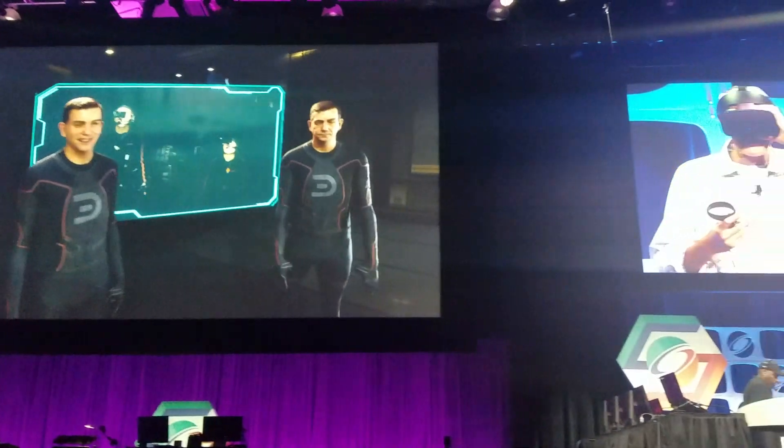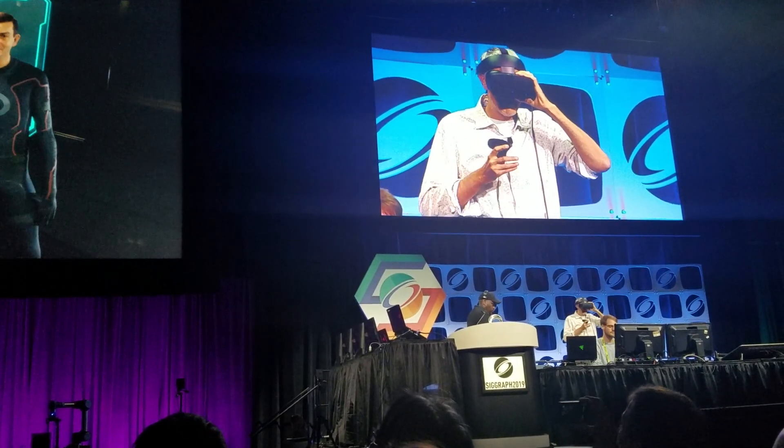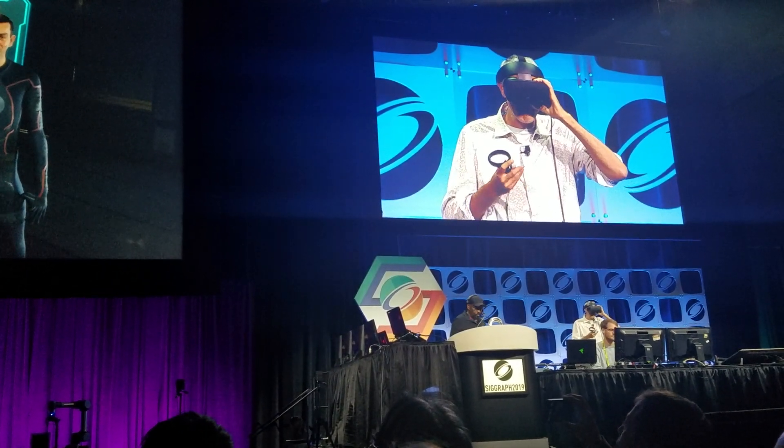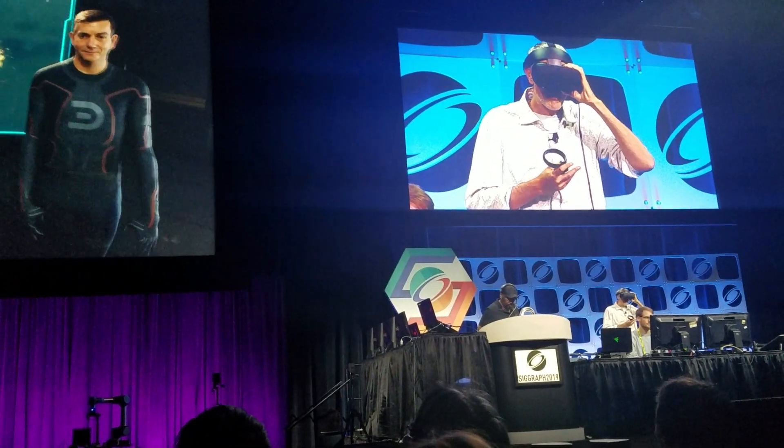We have another machine that's generating a high-quality audience display. One really cool thing we've developed is both Doug and Kenzie have a view into our virtual world, which helps to guide them while they're being captured.